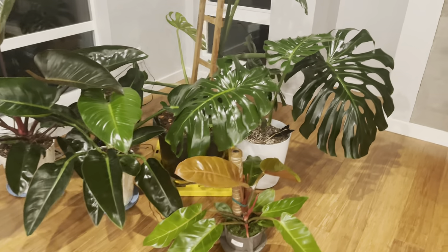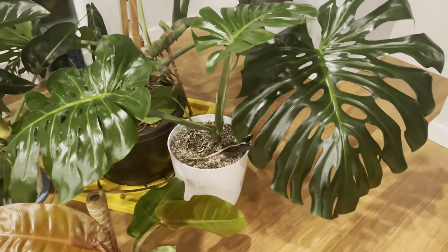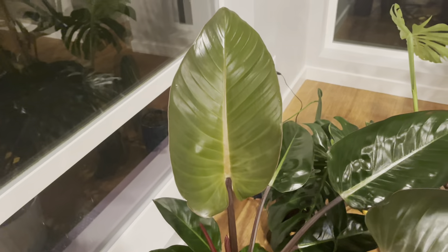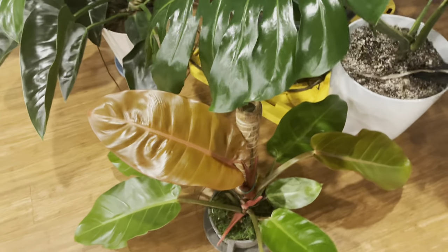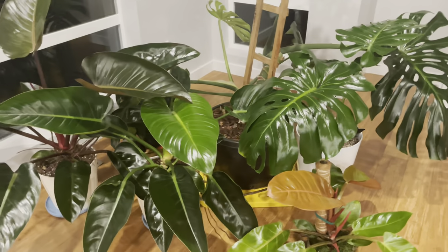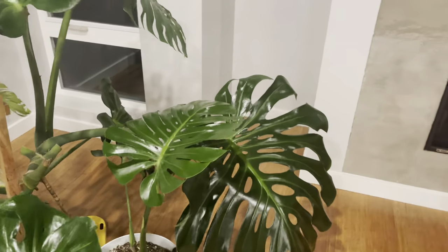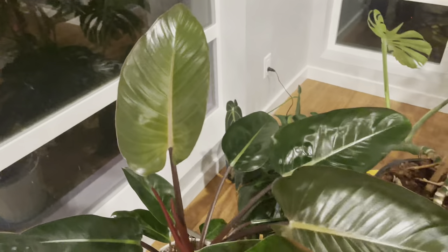Philodendrons versus monsteras — I've been thinking for a while that they were the same plant, that monstera is actually a philodendron. Apparently it's not, and today I'll be telling you the difference between these two plants. Monsteras and philodendrons are not the same; they are from the same family but totally different. Monsteras are from tropical rainforests of Central and South America, while philodendrons are from tropical and subtropical regions of America.